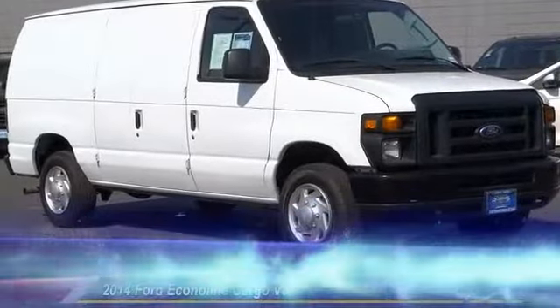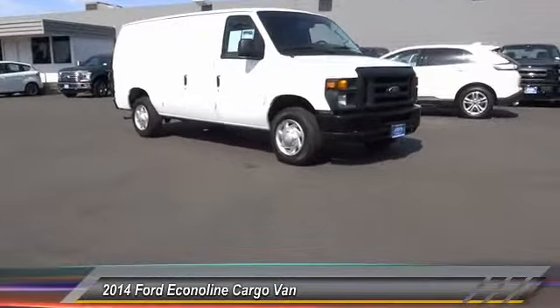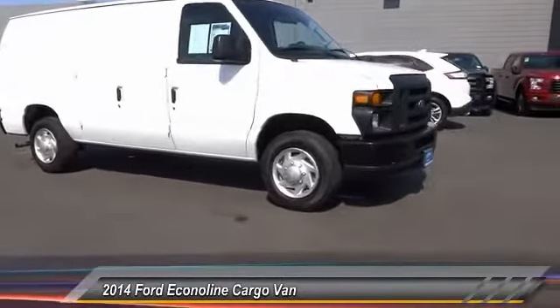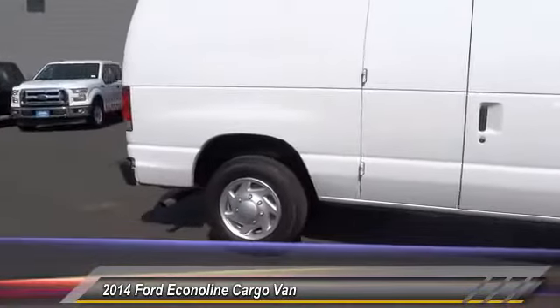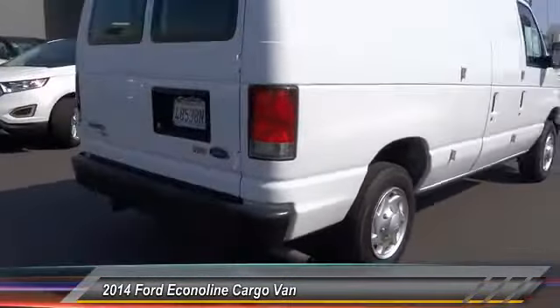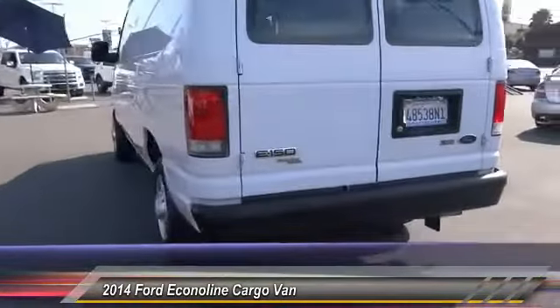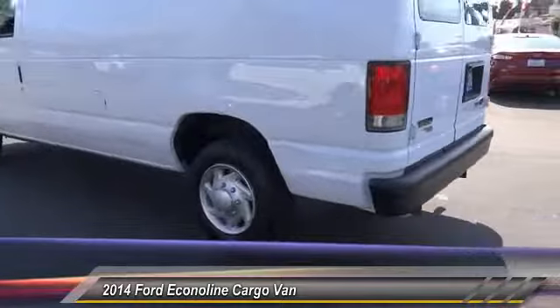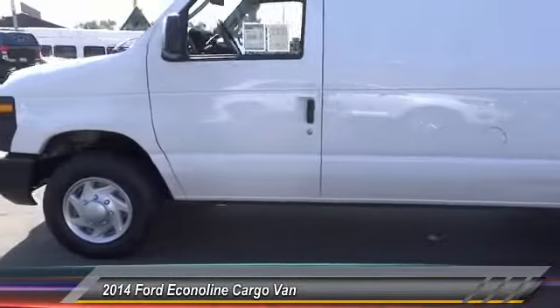The 2014 Econoline. The Ford Econoline is a great work vehicle with plenty of room for any type of tool on the planet. You won't go wrong with the Econoline, and it is priced below $25,000. This vehicle has less than 45,000 miles. This isn't just a vehicle, it's an experience. So stop in for a test drive today.